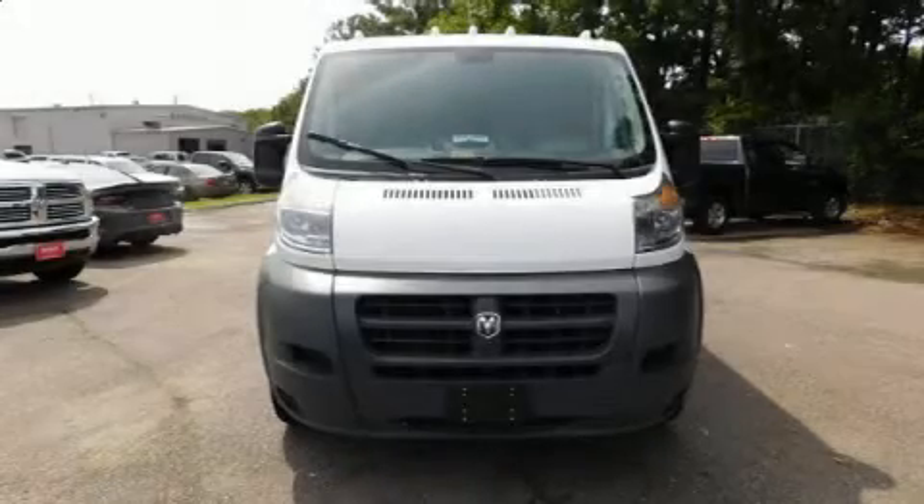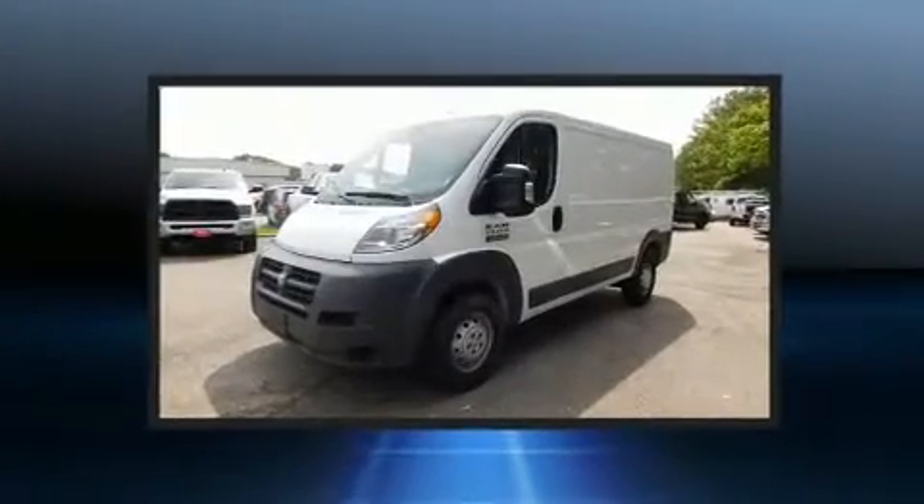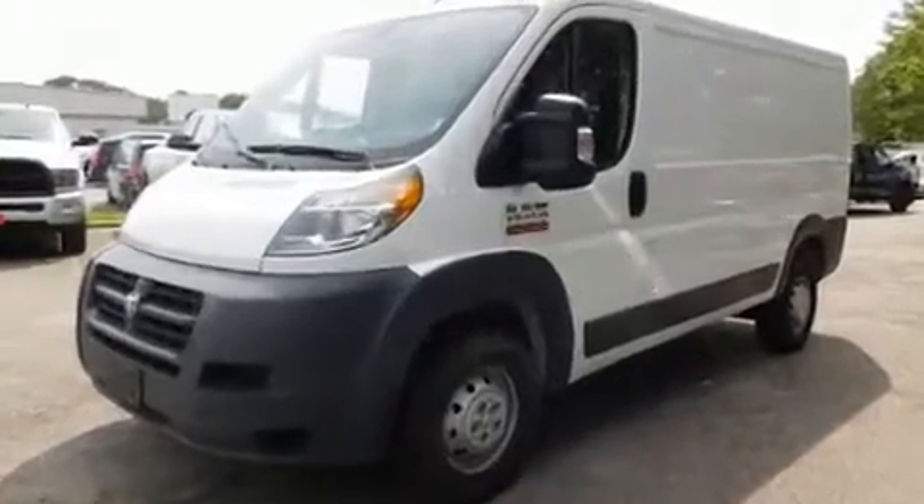Here's a great deal on a 2017 Ram Promaster 1500. With just over 15,000 miles on the odometer, this vehicle proves competitive in its price class based on its condition and value.